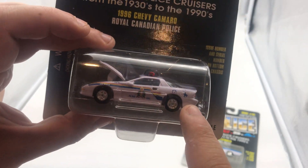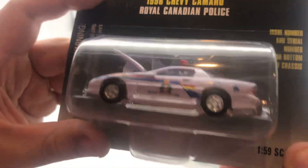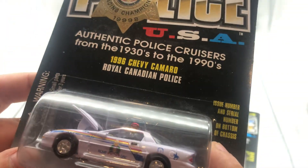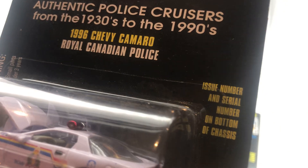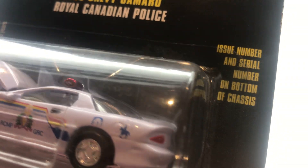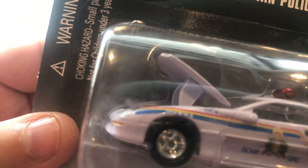So we have the '96 Chevy Camaro Royal Canadian Police. It's an interesting one. I've never been to Canada, so I'm not sure why it's called the Royal Police. But that's pretty cool. We obviously have some kind of guy and a horse on it, '911,' and the vehicle number which is 10C4.